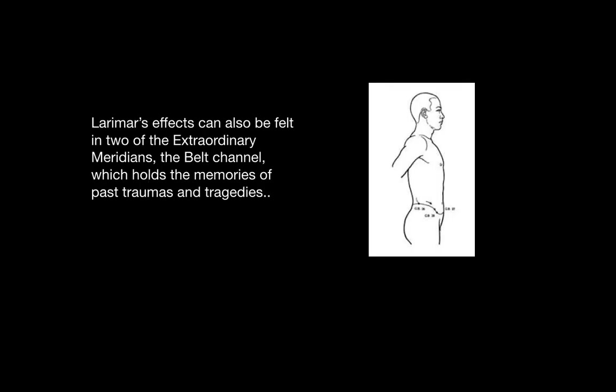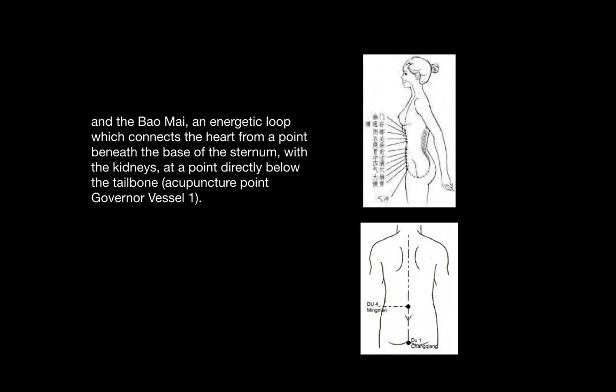Larimar's effects can also be felt in two of the extraordinary meridians. The belt channel, pictured to the right, holds the memories of past traumas and tragedies. And the Balmai channel, an energetic loop, which connects the heart from a point beneath the base of the sternum with the kidneys at a point below the tailbone, known as governor vessel one.